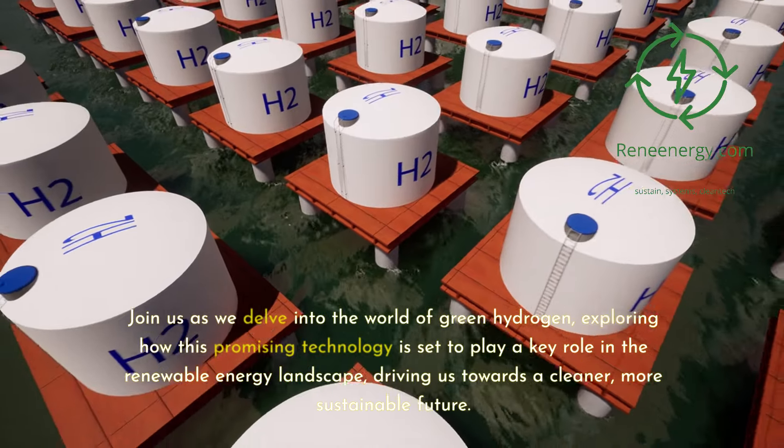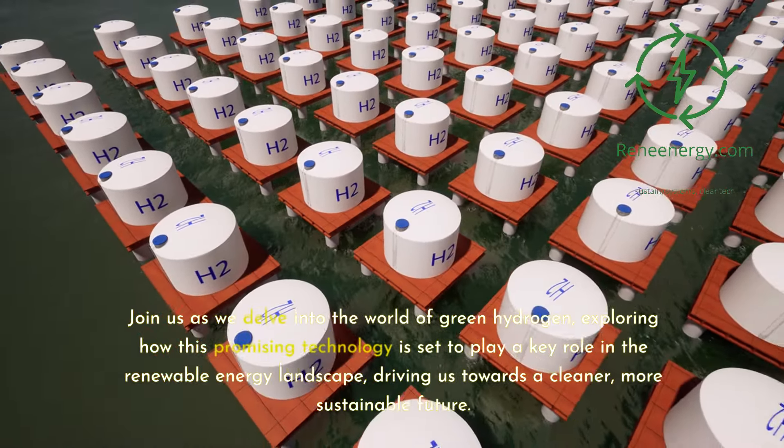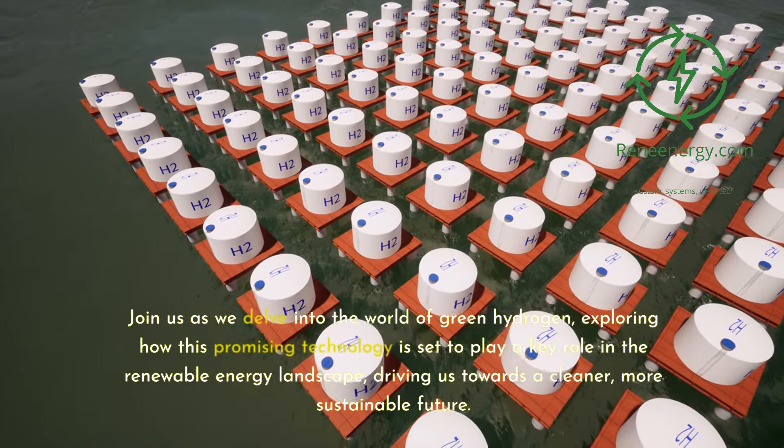Join us as we delve into the world of green hydrogen, exploring how this promising technology is set to play a key role in the renewable energy landscape, driving us towards a cleaner, more sustainable future.